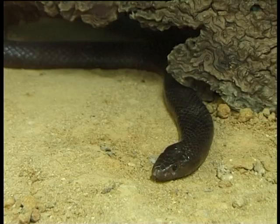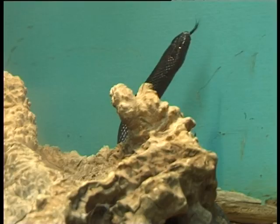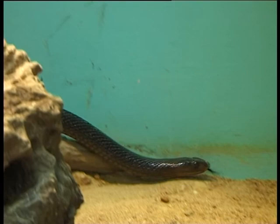Western brown snakes, or guatas, are egg layers and they can lay up to 27 eggs. The western brown snake or guata generally doesn't get any larger than 2 metres.